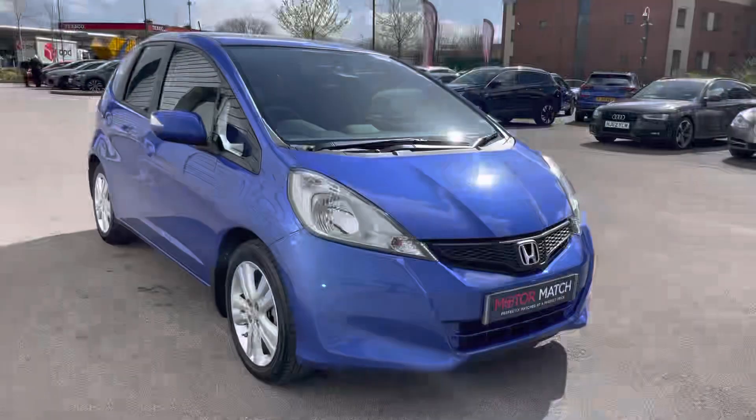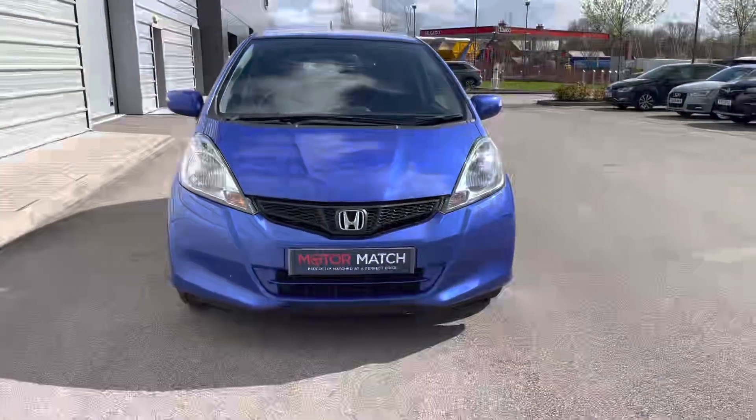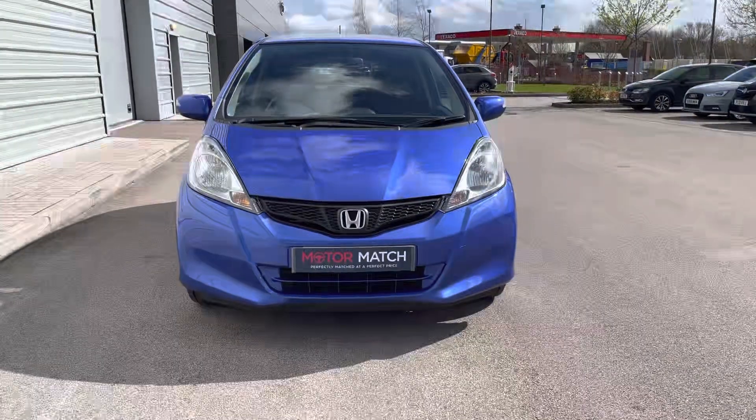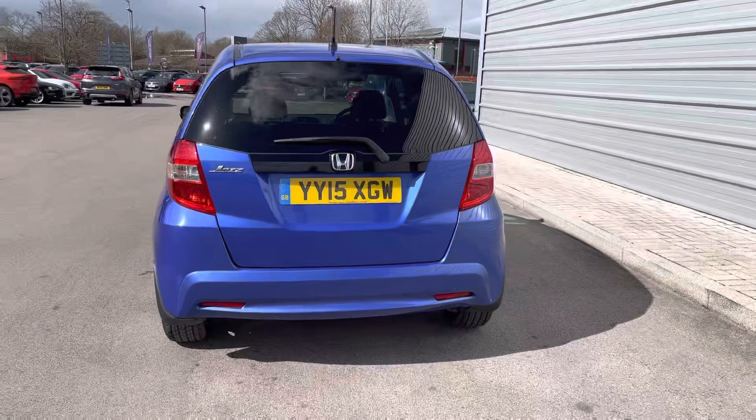Hello, my name is Greg from Motormatch Crew and today I'm going to be taking you around this approved used vehicle. Now available for you is this lovely looking Honda Jazz City hatchback, available here in the ES Plus variant, powered by a 1.4 engine with the convenience of a CVT automatic gearbox.